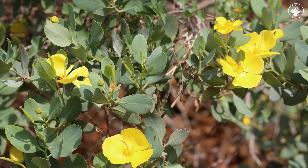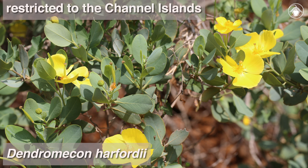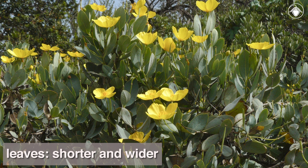There is one other species of Dendromecon: Dendromecon harfordii. This species is restricted to the Channel Islands. This rare species differs from the more common mainland bush poppy by having leaves that are shorter and wider with completely smooth margins.